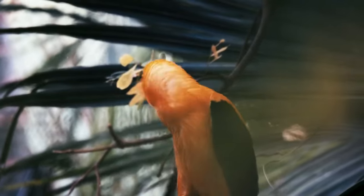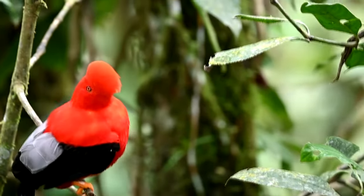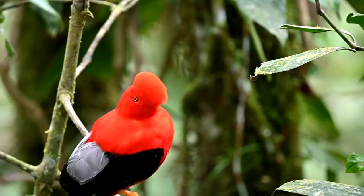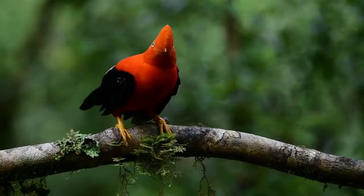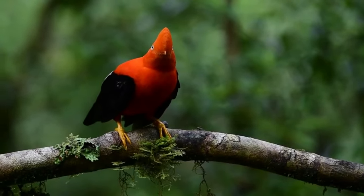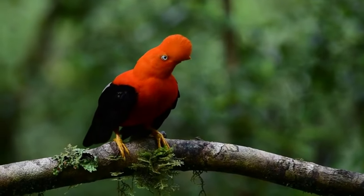In the wild, these birds face predation from hawks, falcons, and eagles. They are important indicator species, as their presence typically means the surrounding environment is healthy. Not only do cocks of the rock help alleviate insect populations in an area, they are also seed dispersers of native plants.